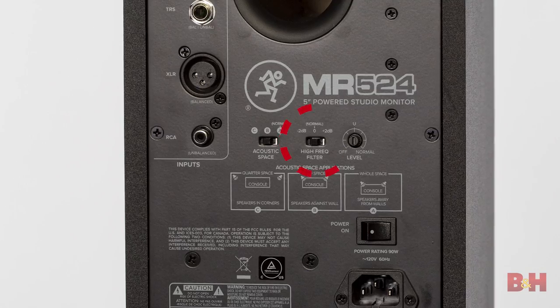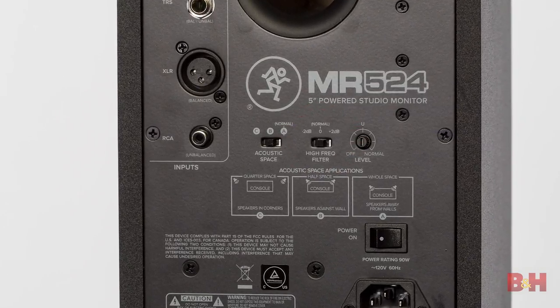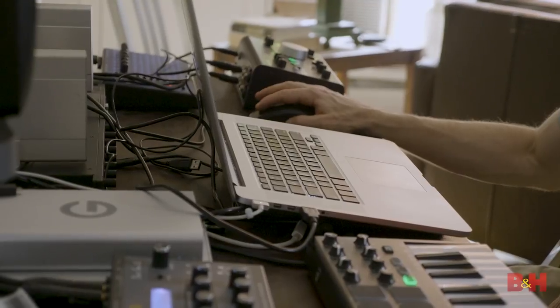So for example, if your mixes sound consistently dull when you play them in other environments — like your car, for example — you can engage the 2 dB high-end reduction. The idea is that by pulling back on the high end in the monitors a little bit, you'll mix a little brighter to compensate and set EQs and balances that translate elsewhere really well. Conversely, if your mixes are too bright, you might benefit from the 2 dB high-end boost setting on the MRs.